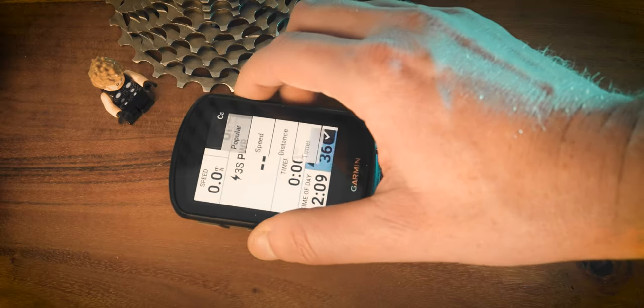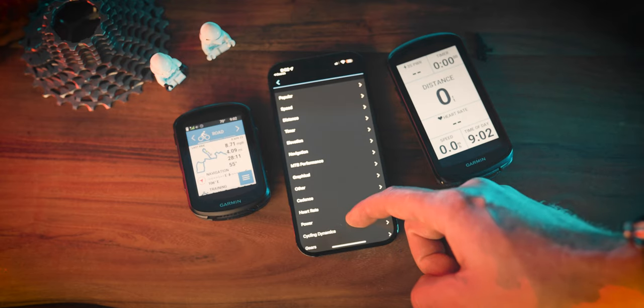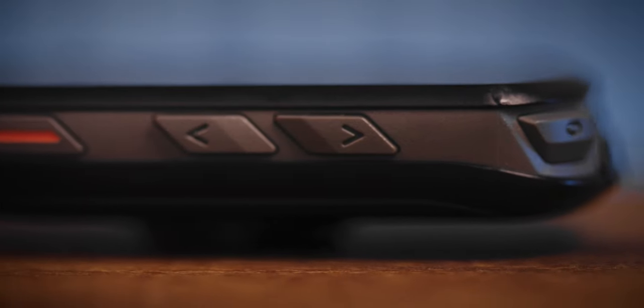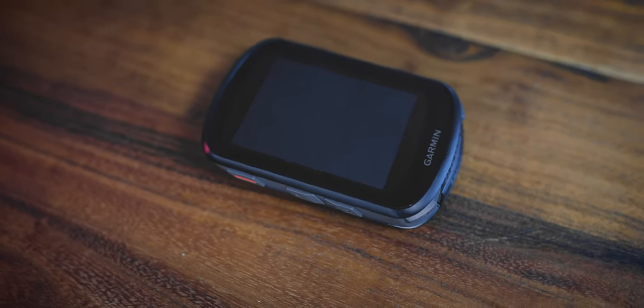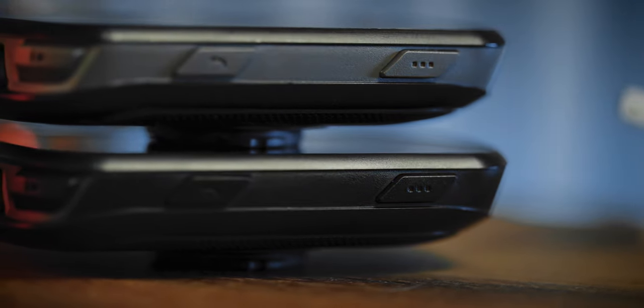With the Garmin Edge 840, it's kind of the best of both worlds — you can edit data metrics either on the device or on your smartphone via the Garmin Connect app and sync it over. You can also create routes and navigate to interesting locations on the device itself. Garmin has five buttons on the side and two buttons on the front lip, which can be a little hard to access on an out-front mount. On the left side is a power button and up/down buttons; on the right is a selection button at the top and a back button at the bottom.